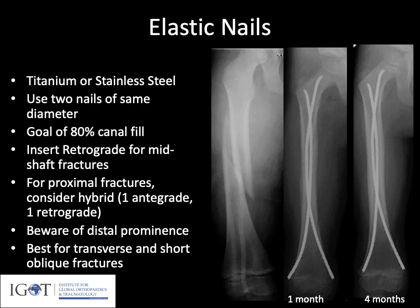For the greater than two-year-old patient for whom a spica cast is not desired, or in the over five-year-old population, elastic nails are quite common. These can be either titanium or stainless steel. We use two nails of the same diameter to avoid malalignment from one nail being stronger than the other. We have a goal of 80% canal fill to maximize stability. These are most often inserted retrograde, particularly for mid-shaft fractures, but can be inserted antegrade, just distal to the greater trochanteric apophysis, which can be beneficial for proximal fractures to gain control of the proximal fragment. Nail length must be cut appropriately to allow later removal without causing soft tissue problems. These are best for transverse or short oblique fractures.